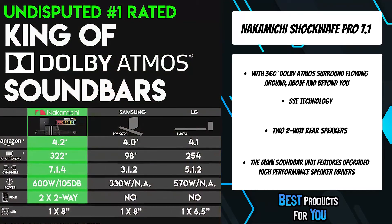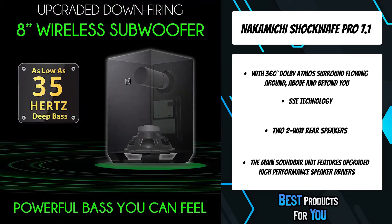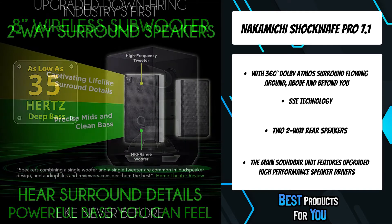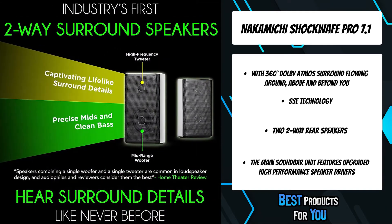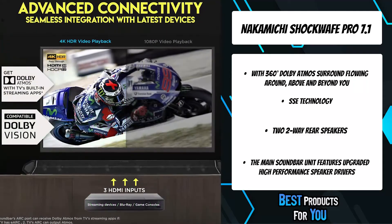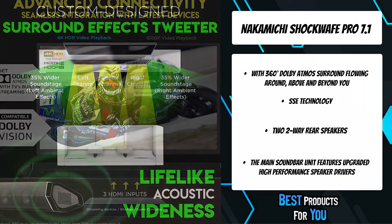Dolby Vision and 4K HDR video pass-through allows you to not just hear, but see every cinematic detail in perfect clarity. With Bluetooth AptX, stream your favorite music wirelessly from all of your portable electronics including your phone, tablet, and smart home devices. Enjoy seamless connectivity with multiple devices.